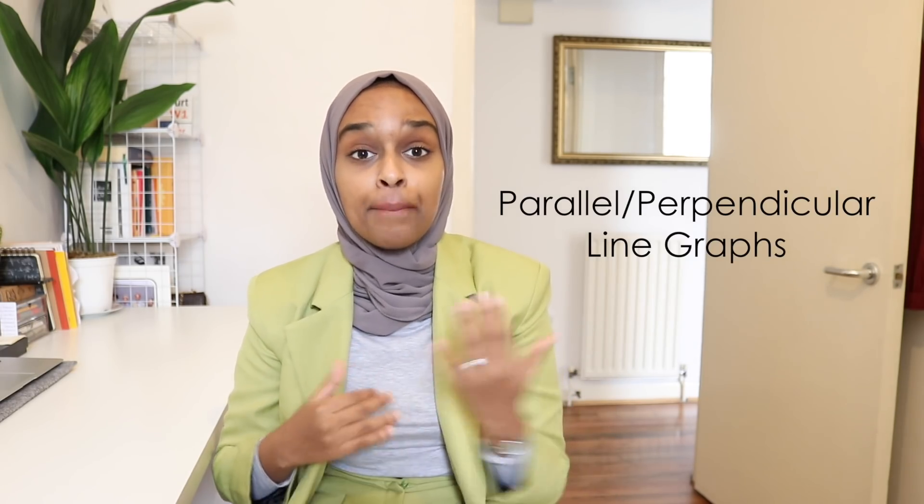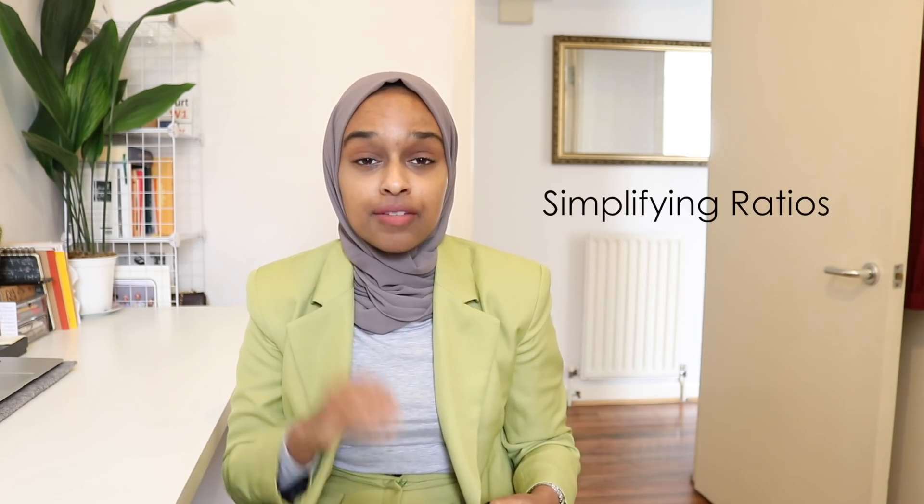The next topic is graphs — similar to what I've just mentioned, but more specifically looking at parallel and perpendicular lines. If you're given the equation of a straight line, you need to know the equation of a parallel line and a perpendicular line. A perpendicular line has a gradient of minus one over m — it's the negative reciprocal — whereas a parallel line has the same gradient.